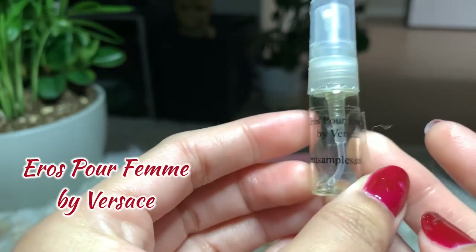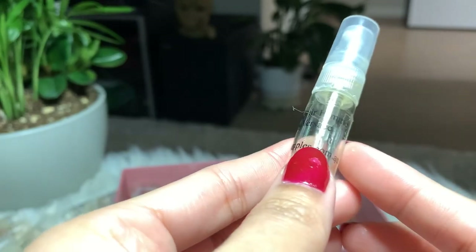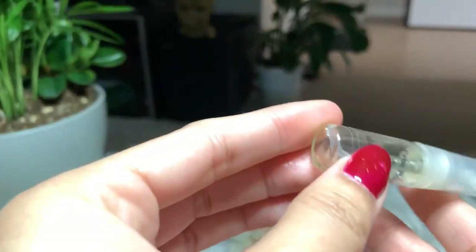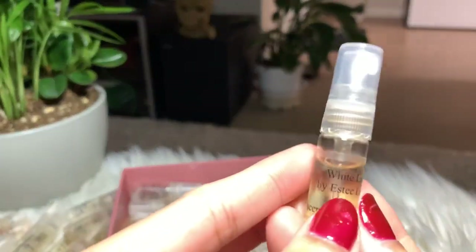Next I have Eros Pour Femme by Versace. I'm not sure if I finished it or if it just evaporated, because I remember not liking this perfume. I'm gonna put it away — I'm not gonna buy the full bottle.